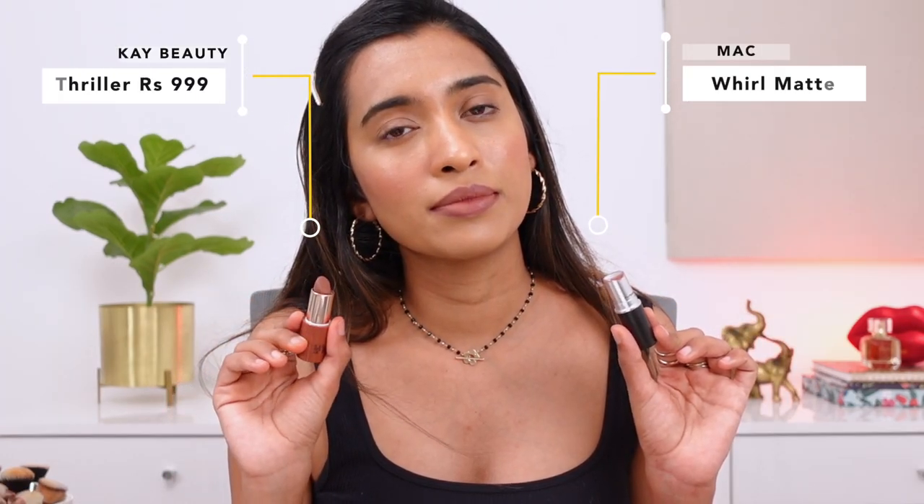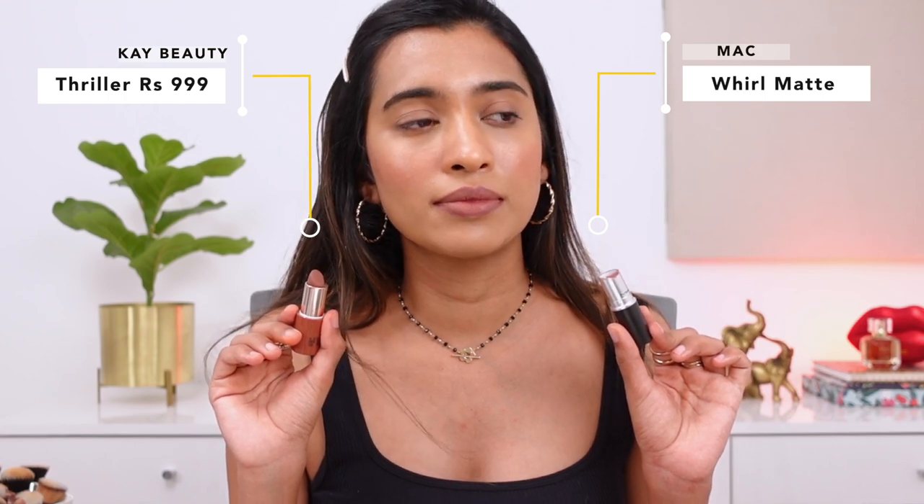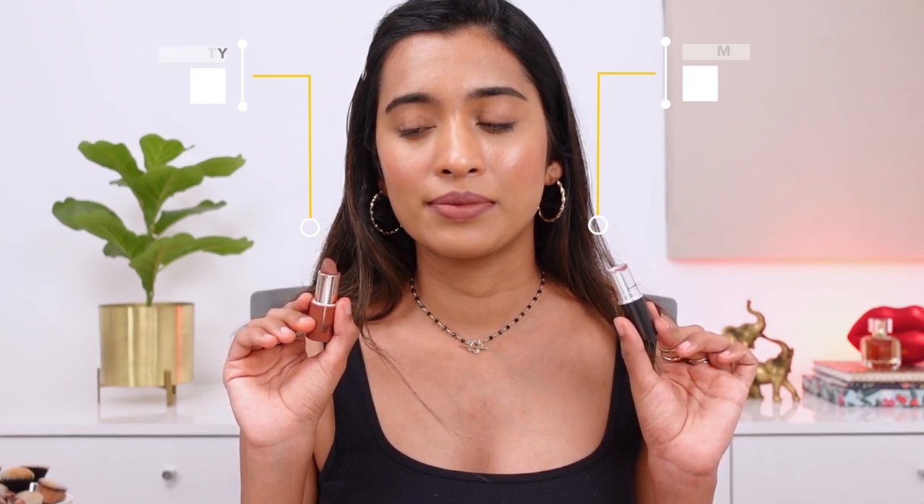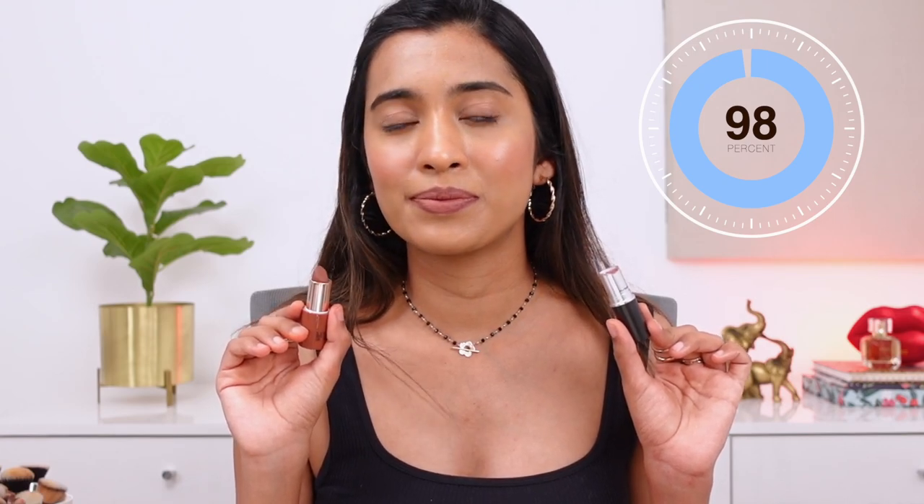Next, the MAC lipstick in the shade Whirl — a really nice cool-toned brown matte shade. There are a lot of dupes suggested for this one, including Maybelline Nude Nuance from my previous video. An updated dupe I found is from K Beauty in the shade Thriller, which is a really close match. The MAC one has a slightly grayish, morphe-like undertone whereas the K Beauty one is a cool-toned brown. MAC Whirl is still a little unique, but this is a close match.